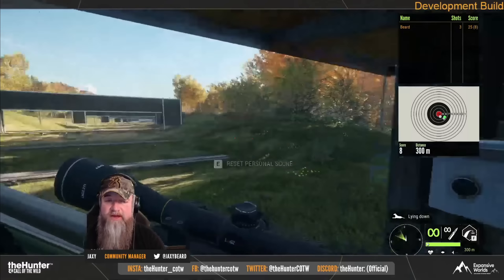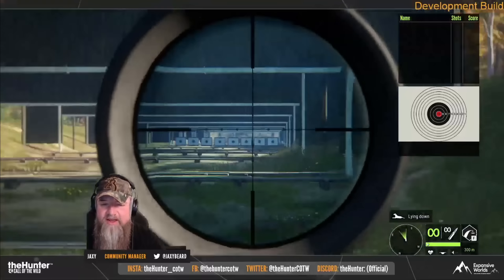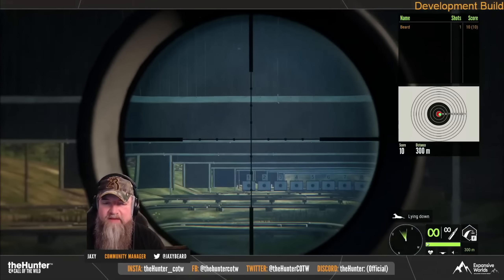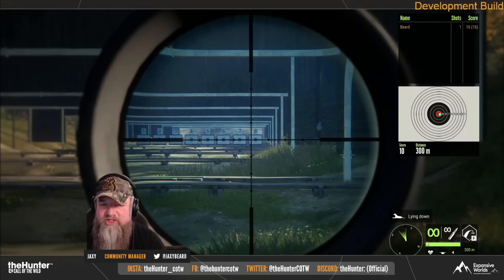I'm a little off to the right there — okay, so now we can see that change. Once again, love the weapon testing. Love getting out and seeing the actual difference when you're on your knee.